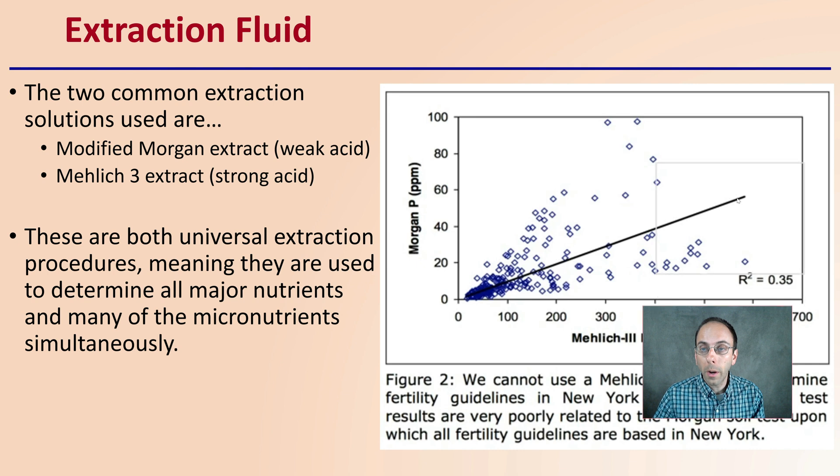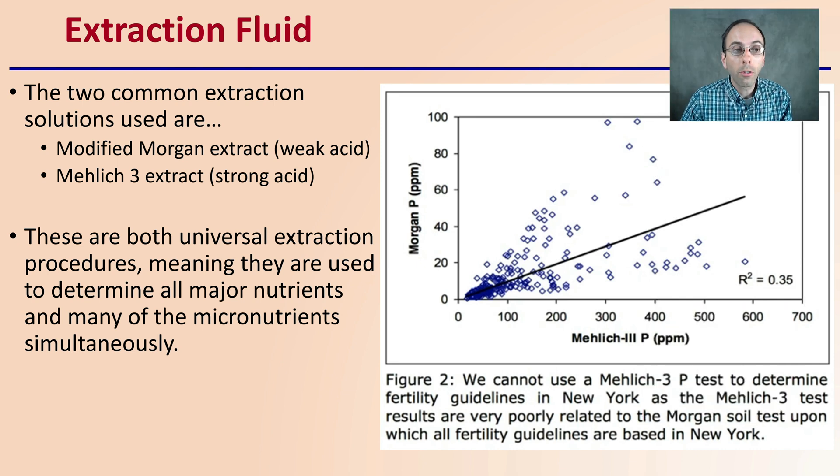When we're talking about soil testing labs in general, there are two common extraction solutions that are used, and this is something you should find out what the lab is utilizing. One is a modified Morgan extract, and that's a weak acid. Another one is called the Malik-3 extract, and that's a strong acid. If you're comparing labs and they're using different extraction fluids, you may be getting slightly different results — just as a word of caution.